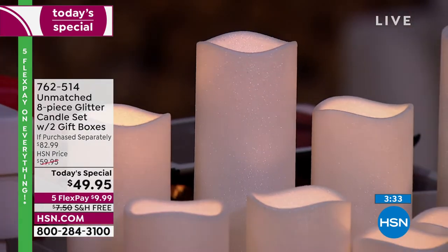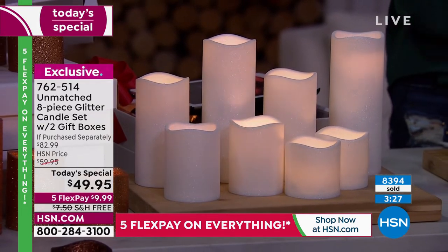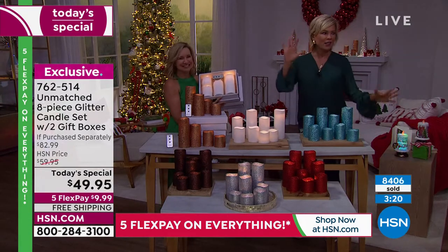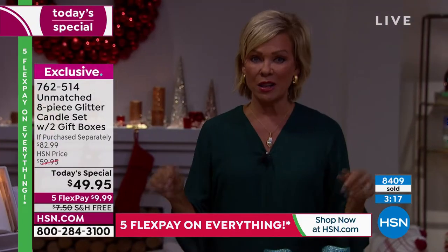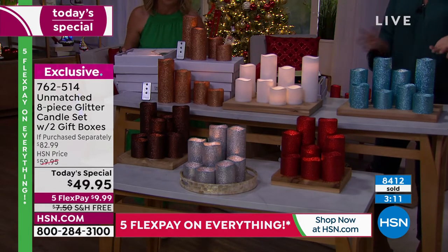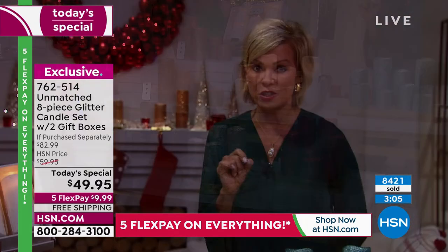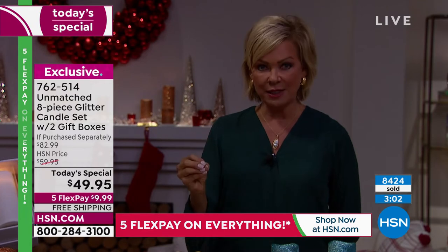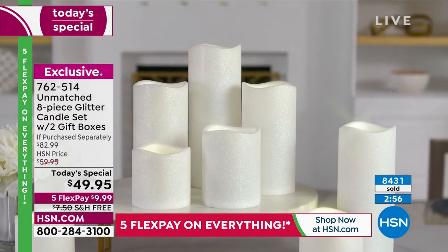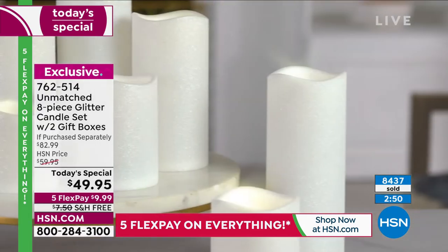We've got a clock on the screen and we are busy — this is an exciting Today's Special. If you want a specific color, do not wait. It's a Saturday, people are busy and distracted. When these get there, you're going to think, thank goodness I got those. Free shipping on as many sets as you want today, and close to half the price of what you'll find elsewhere. This quality flameless candle is expensive — we put together the bundle and the price for you.